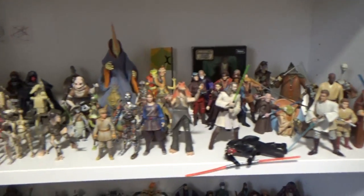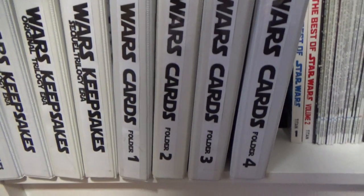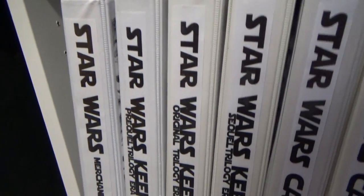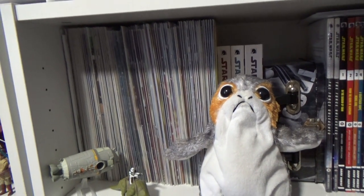Some more figures — we've got Episode 1 down here, and Maul's taken a tumble. Revenge of the Sith. Some folders with random things I've kept over the years: Star Wars trading cards, keepsakes, and catalogs. Star Wars Insiders I've collected over the years. My comic collection — most of these are all just issue ones, that's really the only ones I collect, and each issue of the movie adaptations as well.